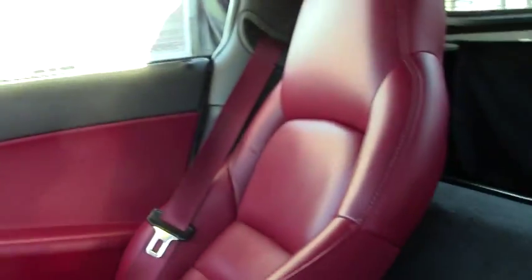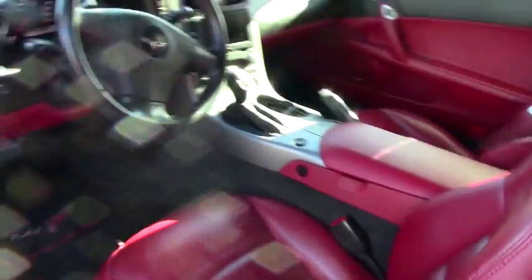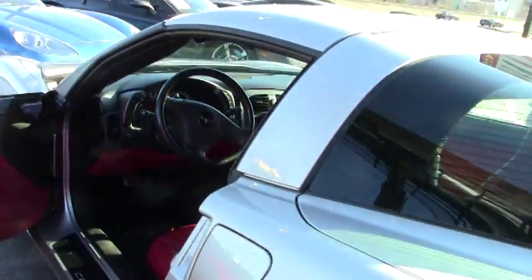As you know, a super rare color combination like this — there's only 678 ever made with this red interior. It's going to hold its value and be very collectible.